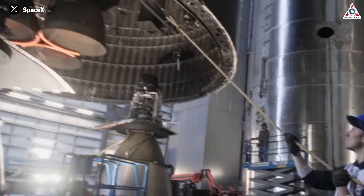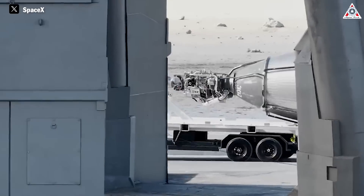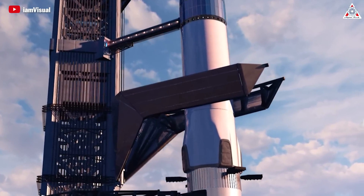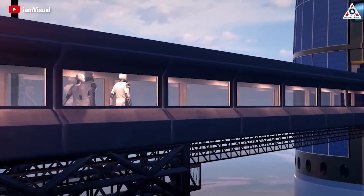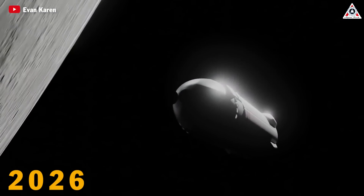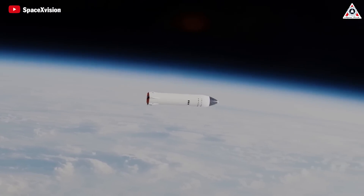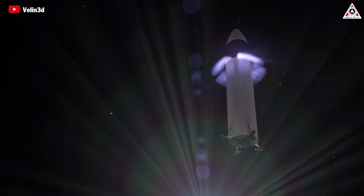The successful development of the Raptor engine opens up many possibilities for SpaceX and the future of space exploration. The company secured a contract with NASA to develop a variant of the Starship for lunar landings as part of the Artemis program, aiming to return humans to the moon by 2026. The Raptor engine will play a crucial role in providing the energy for the Starship during its ascent and descent from the lunar surface.